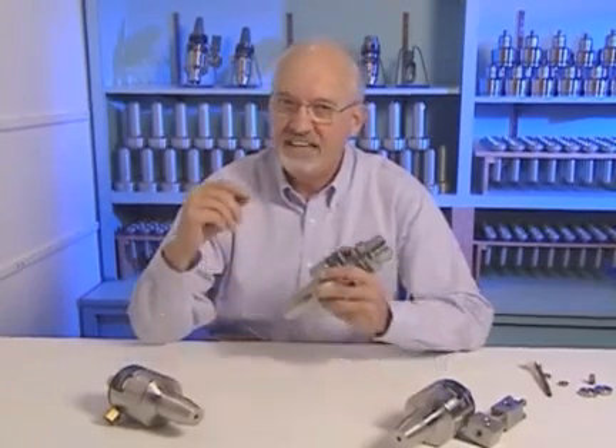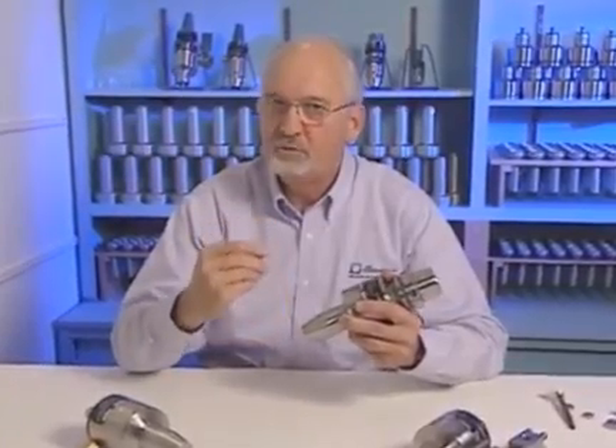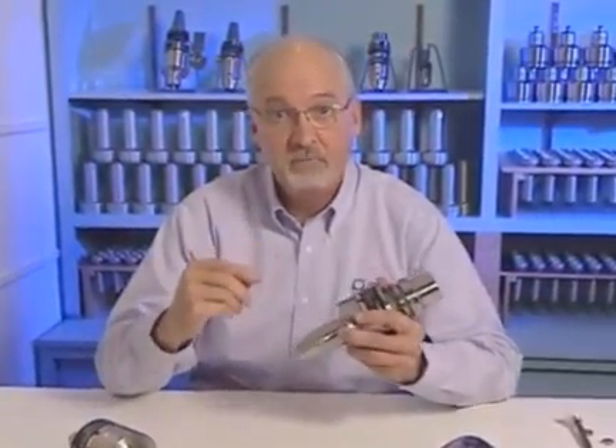Air turbine spindles deliver a constant high speed maintained by a patented governor — not nominal free speeds that drop off to half-rated speed, bog down quickly, or stall like other spindles. The effect is revolutionary. Air turbine spindles maintain high cutting speed under load, producing continuous rapid cutting action up to 80% of maximum power.